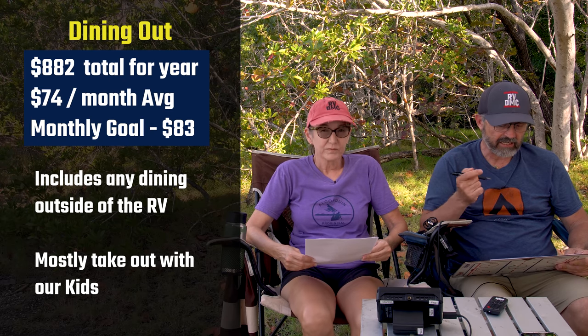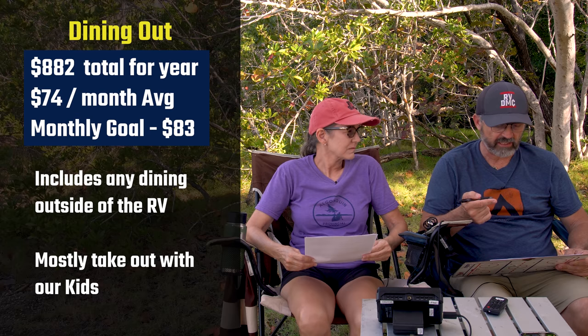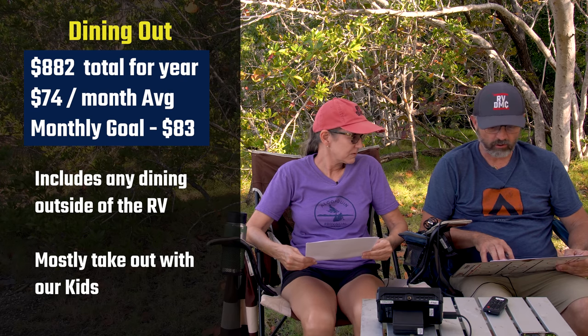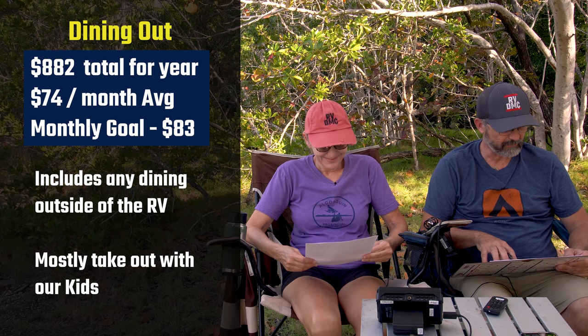Next is dining out: we spent $882, which is about $74 a month. We dine out very rarely — we prefer to eat in the RV. The only time we really don't is when we take our kids out. Our goal is $83 a month.